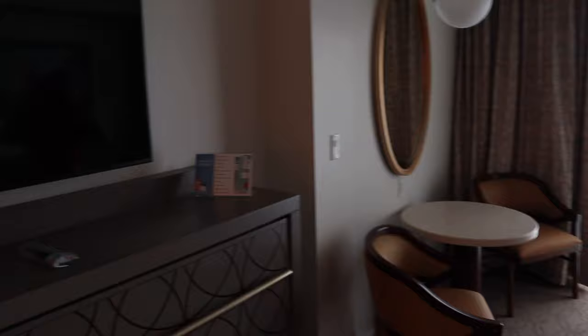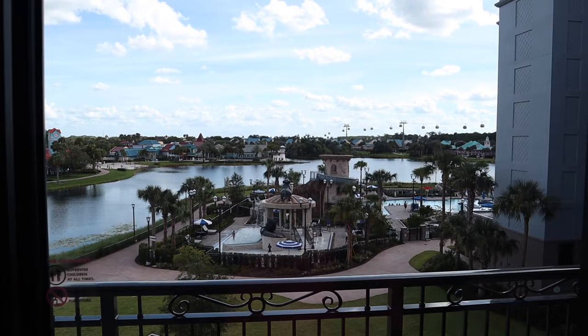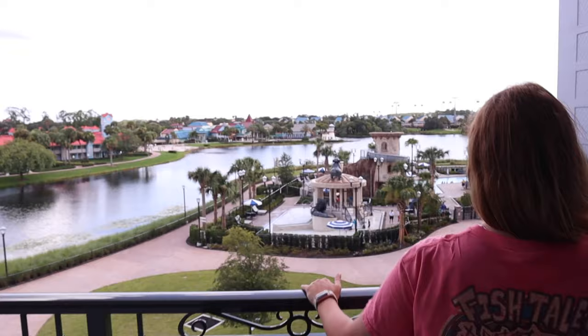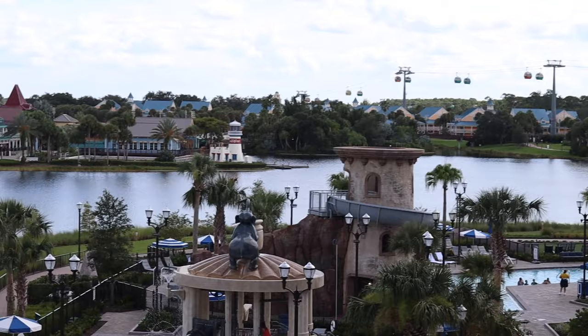Do you want to go see the view outside? We got a good view — wow — it's a spectacular view. You can see the Skyliner off in the distance, Caribbean Beach, the pool, and yes, you can even see the butt of the elephant.